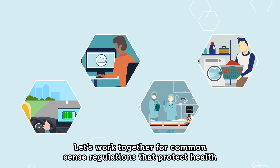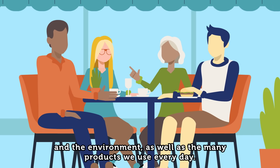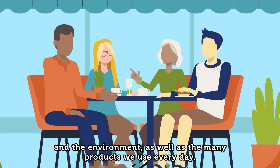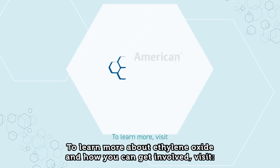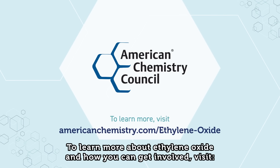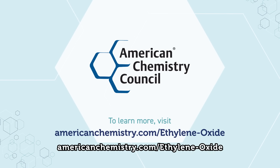Let's work together for common-sense regulations that protect health and the environment, as well as the many products we use every day. To learn more about ethylene oxide and how you can get involved, visit AmericanChemistry.com/ethylene-oxide.